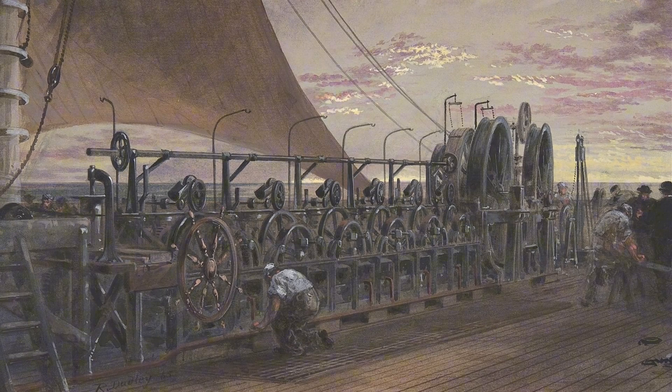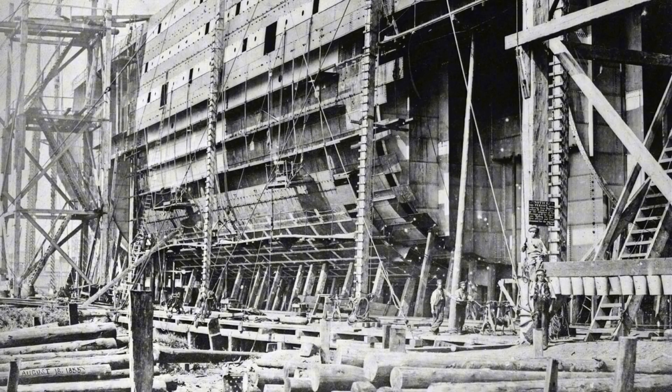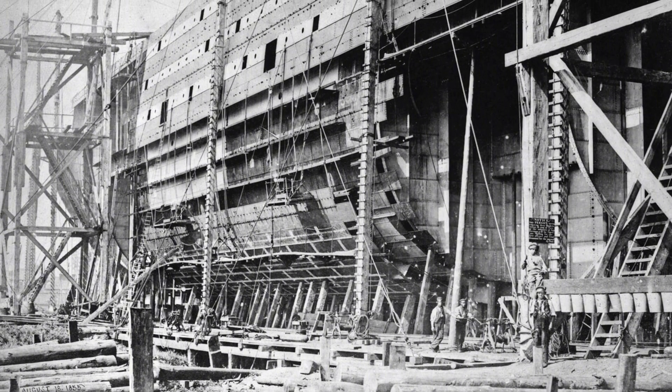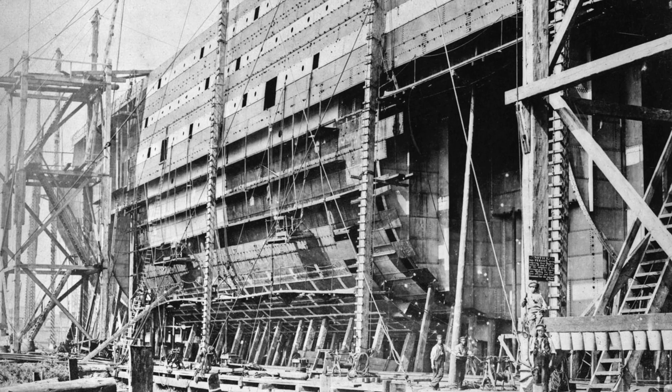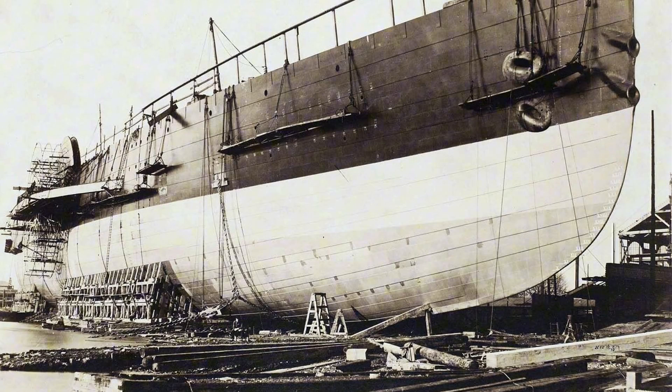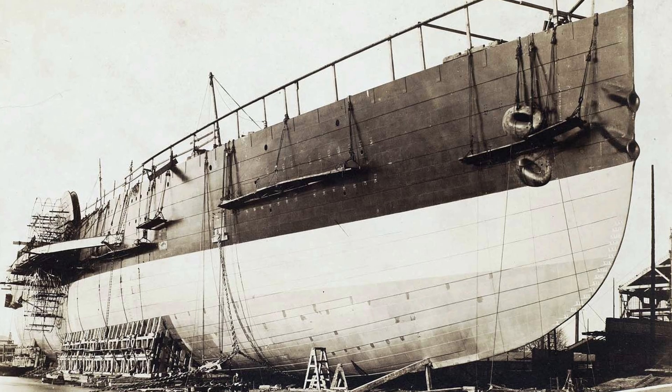The construction at J. Scott Russell & Co.'s yard in London was an event in itself. No slipway was large enough, so the ship had to be built parallel to the Thames and launched sideways. Thousands of onlookers gathered for the initial launch attempt in November 1857, a ceremony meant to be a triumph. It became a fiasco.